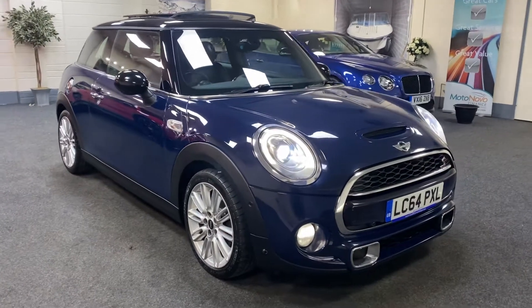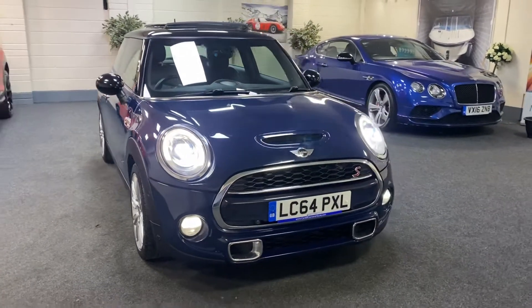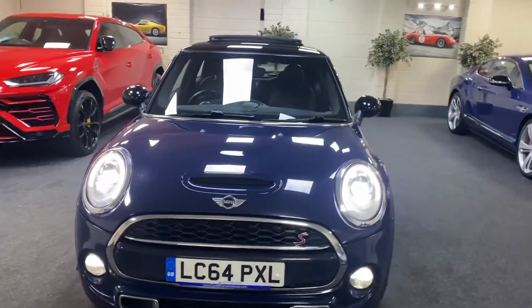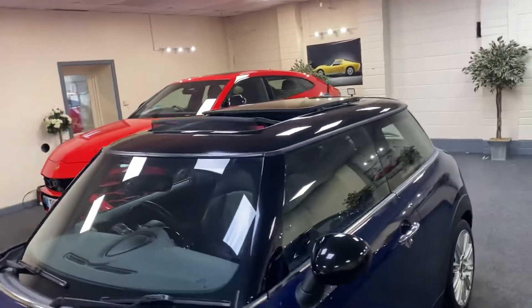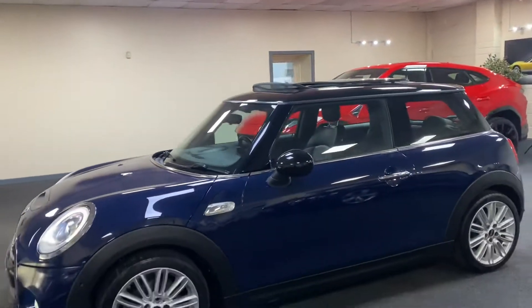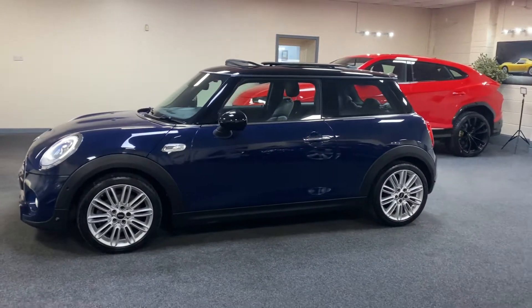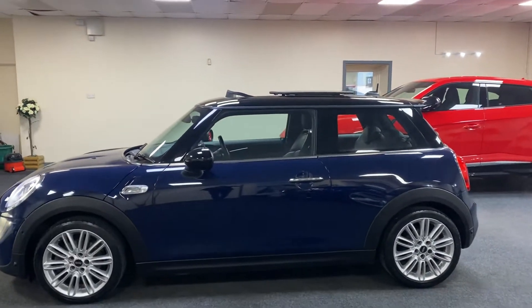Here we have a 2014 on a 64 plate, it's a Mini Cooper S automatic — very well spec'd little car. Please give us a call for the complete spec, or if you look on the advert I will include a printout of the spec sheet. It's finished in dark metallic blue with a black roof.